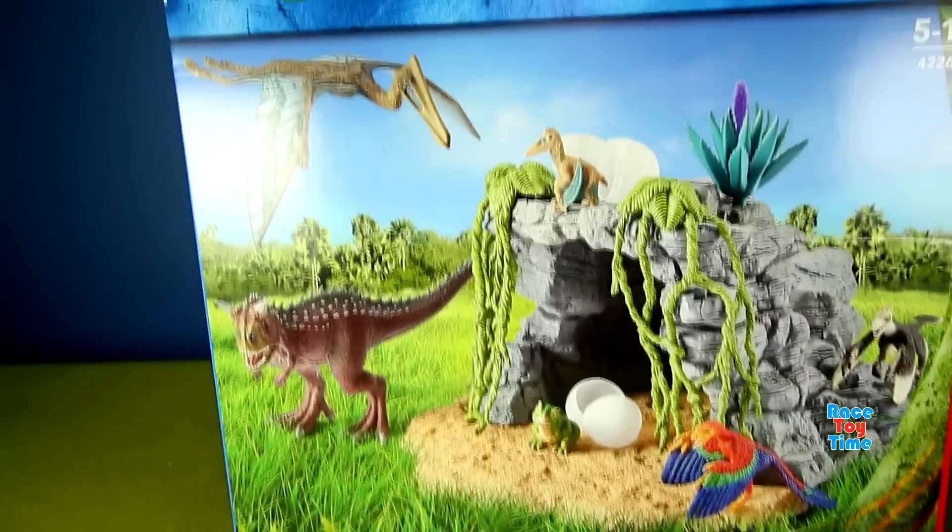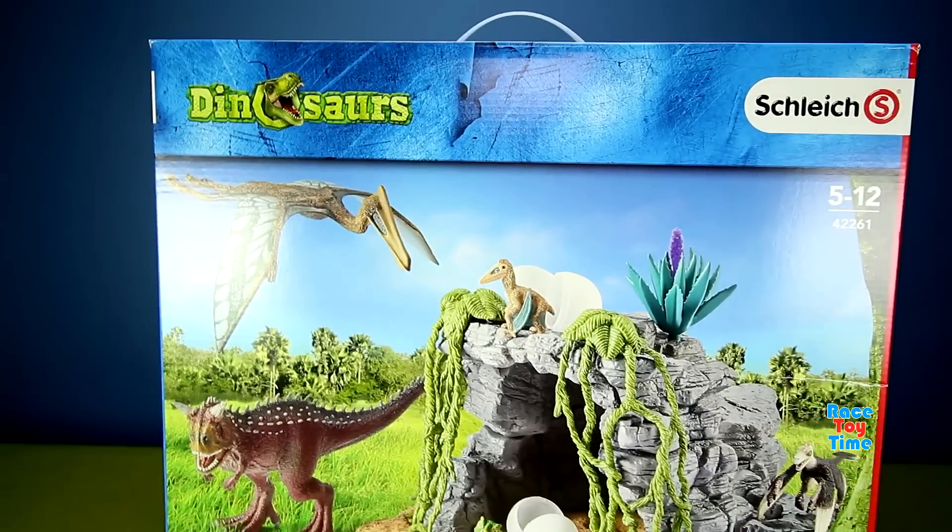Hi guys, RaceAtime here. Today I'm going to show you this Dinosaur's Cave by Schlage.